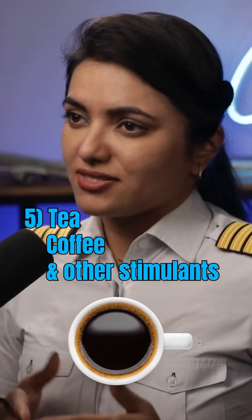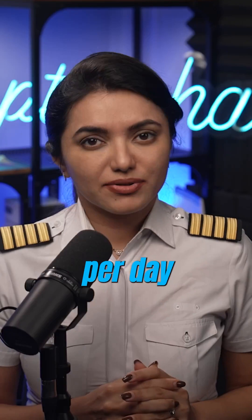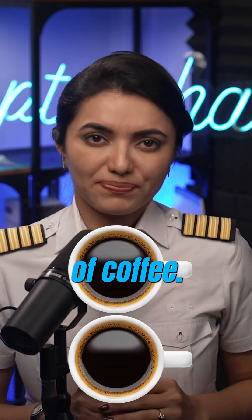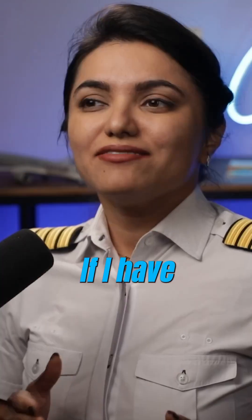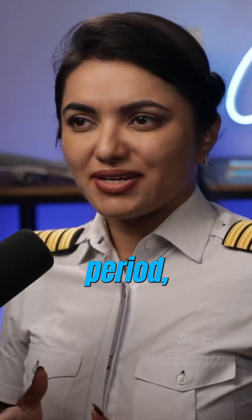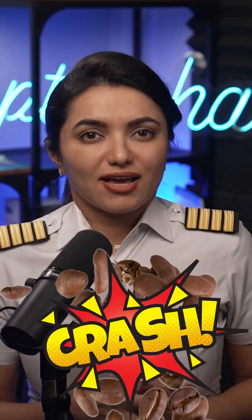Coffee, tea, and other stimulants. Caffeine has a half-life of 5 hours. My caffeine tolerance is about 80 mg per day, or 2 cups of coffee. So I would stop drinking coffee or tea around 6 hours before bedtime. If I have a flight on a minimum rest period, I try to avoid caffeine altogether to avoid a caffeine crash.